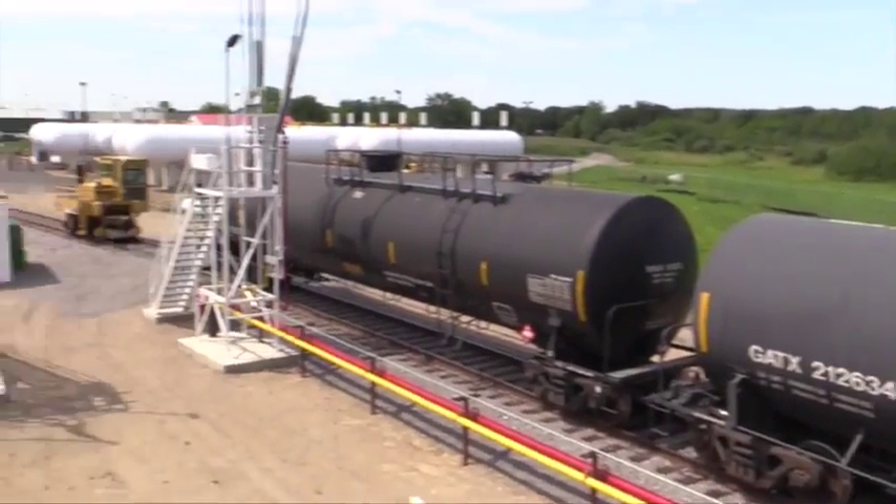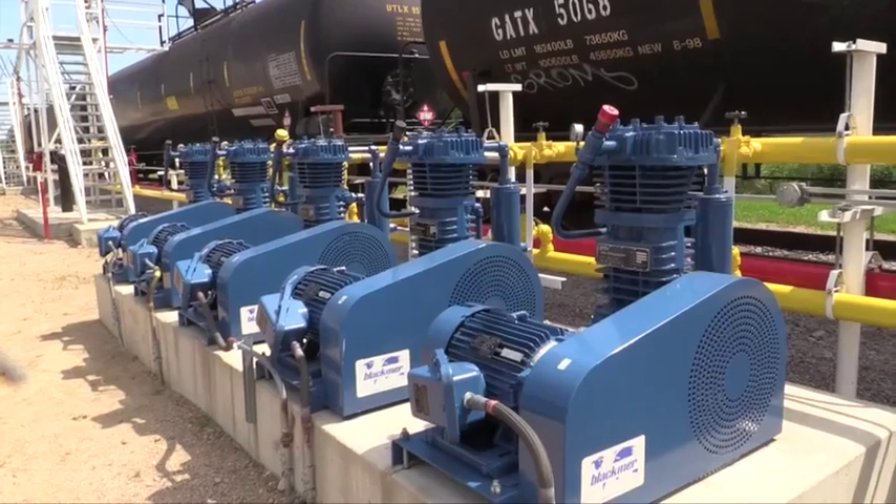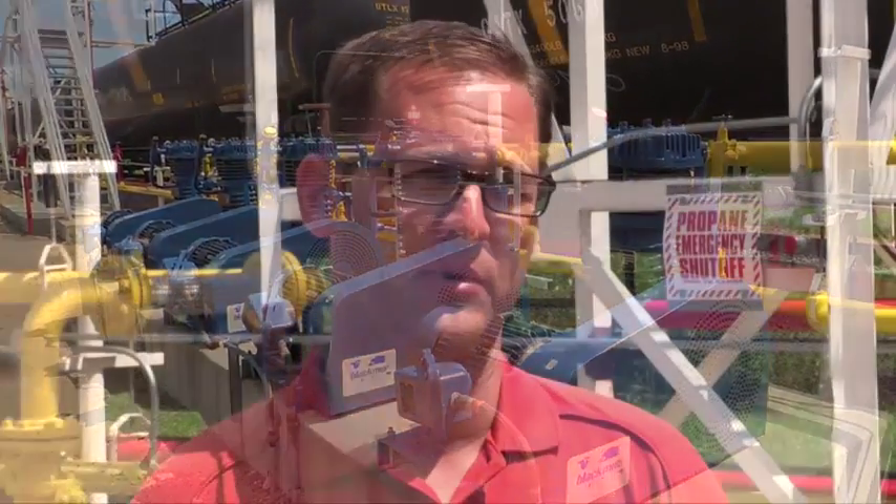LPG and NH3 Supply has been in the business for 40 years, and throughout that 40-year history we've had a lot of success with the Blackmere line of products — both pumps and compressors. For us it was a clear choice for performance and reliability to select the Blackmere system for this facility.